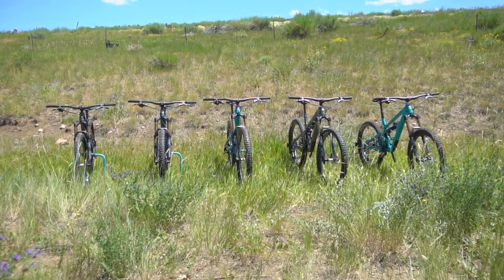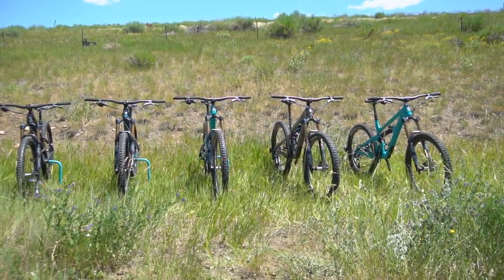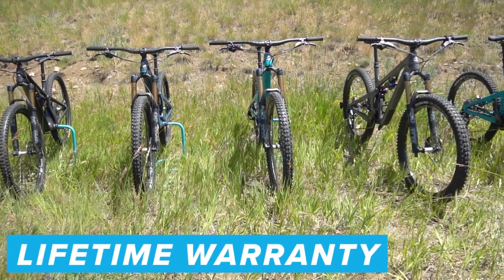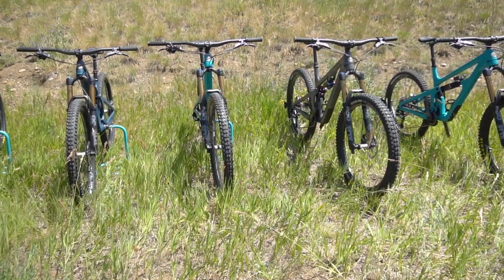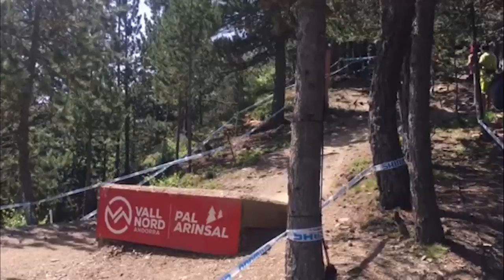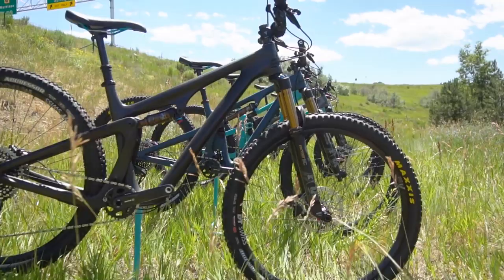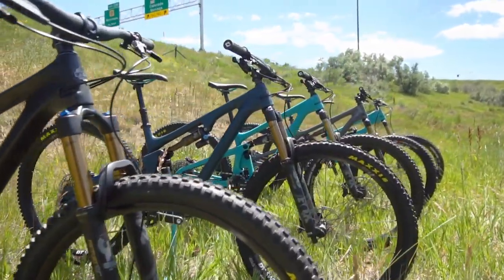Before I dive into the 2020 lineup, I'll touch on some things that apply to all five bikes in the range. They've all got Yeti's no fine print, no BS lifetime warranty. I love seeing brands stand behind their products like that, and Yeti is no exception. They also have a great crash replacement program, so if you cartwheel you and your bike down the hill, they'll have your back with excellent pricing on a replacement frame if need be.